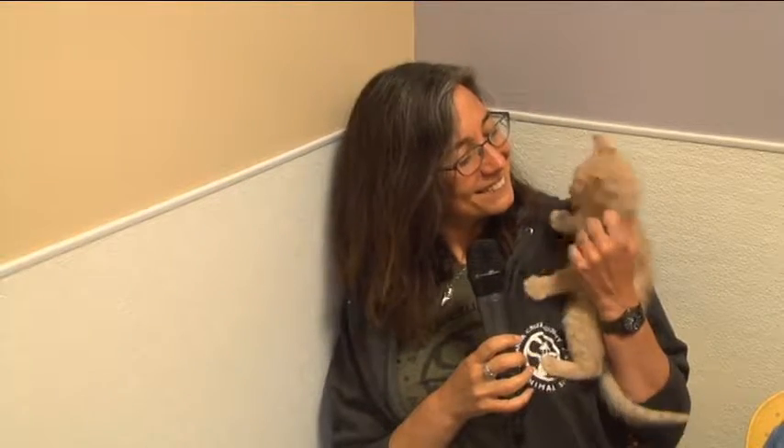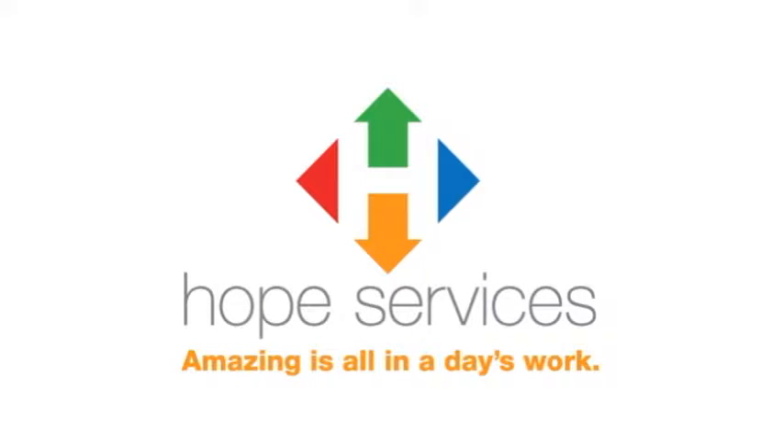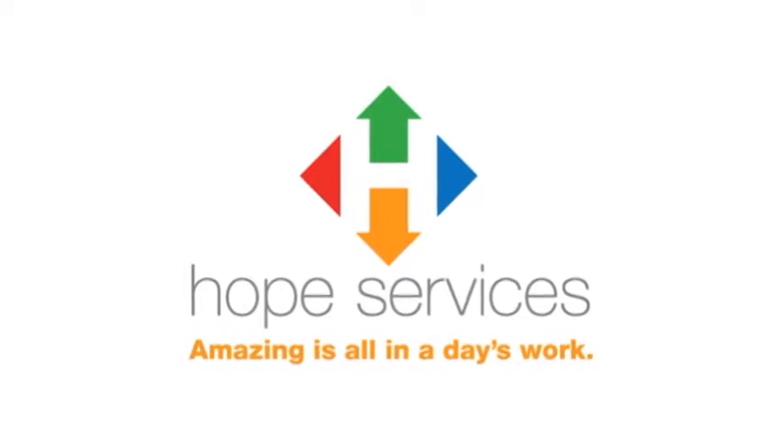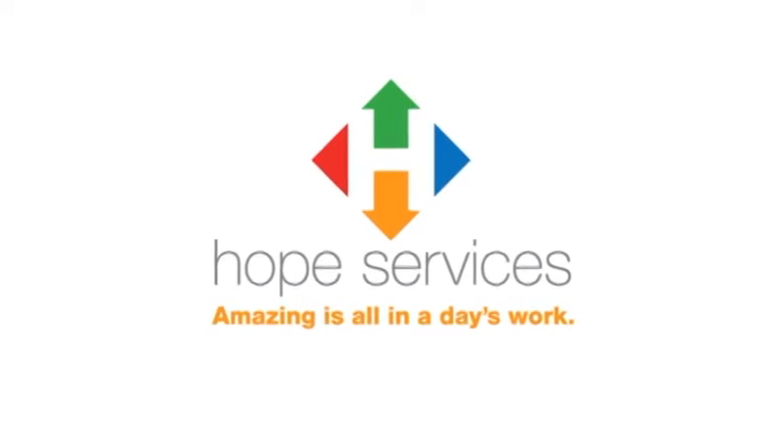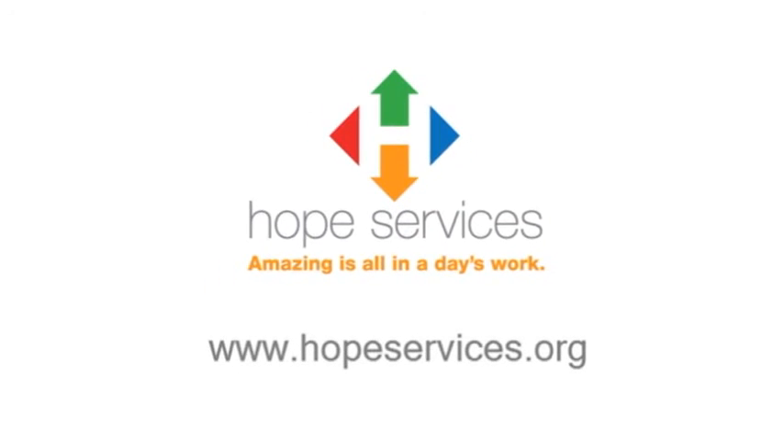You're watching Hope TV — Hope Services, amazing, is all in a day's work. Visit us on the web at www.hopeservices.org. Thank you.